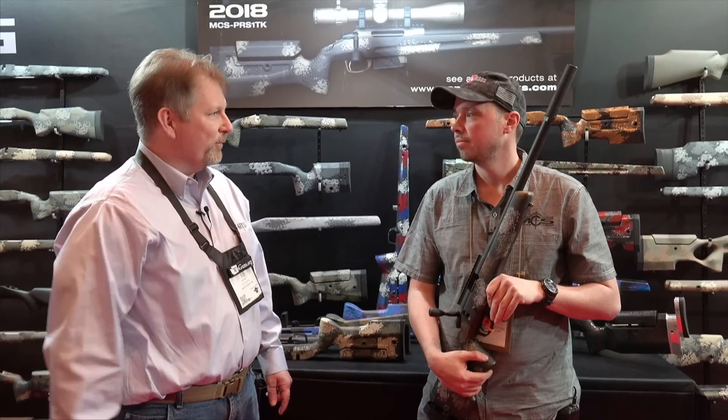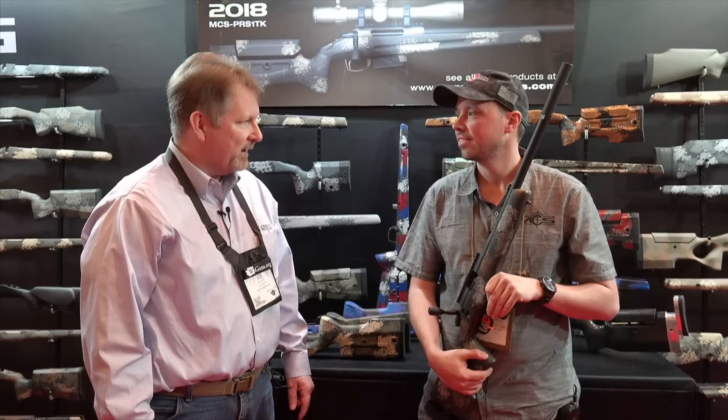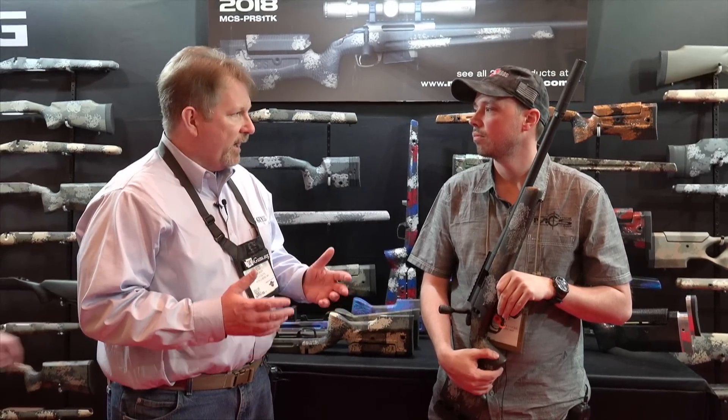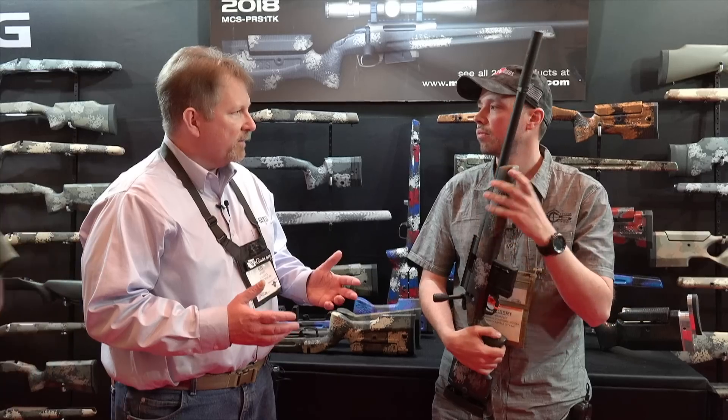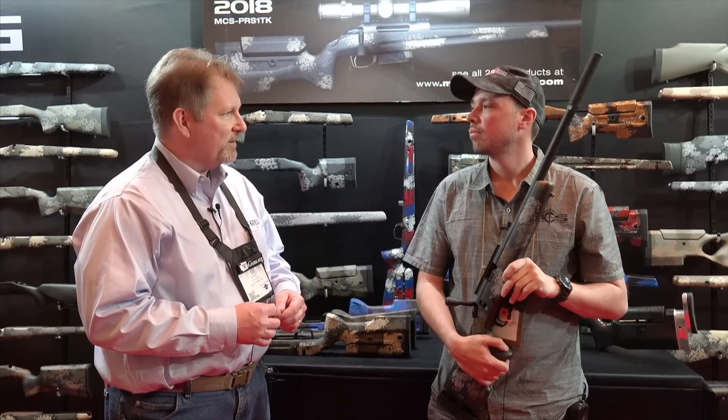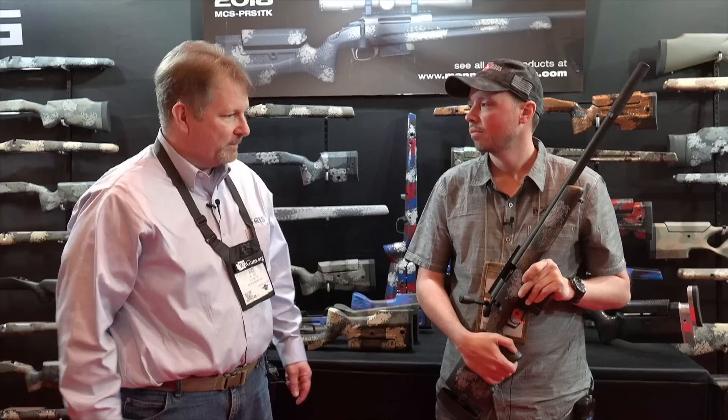We're here with Robert Brantley of Manor Stocks at SHOT Show 2018. Robert, really appreciate you spending some time with us. You guys continue to innovate and bring new products to market, and I know you've got some exciting stuff for 2018, so let's take a look at them.